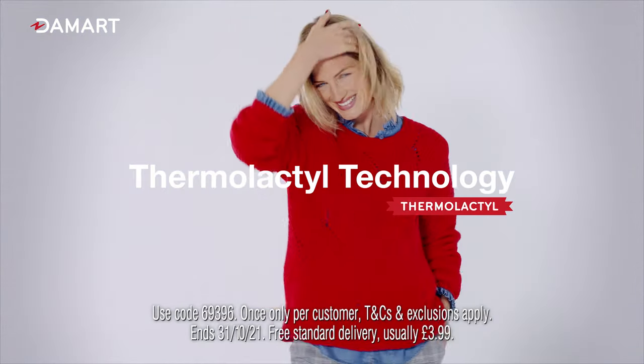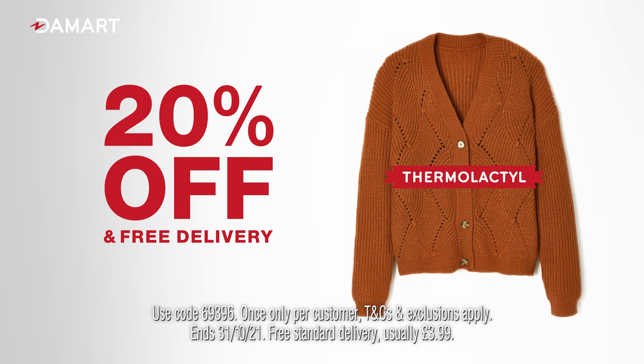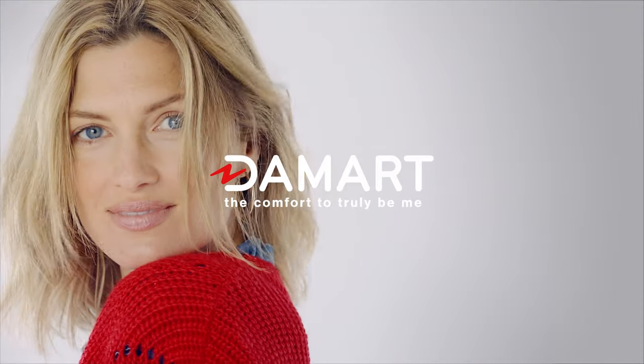The Damart Autumn Winter Collection is here with clever thermolactyl technology that keeps you warm, but not too warm. Now with 20% off and free delivery. Get your Damart on. Visit damart.co.uk